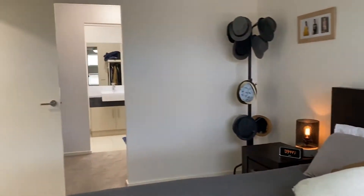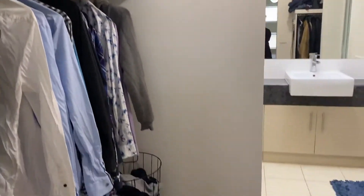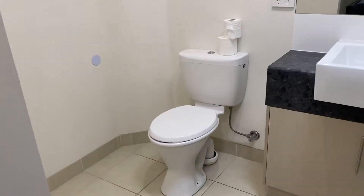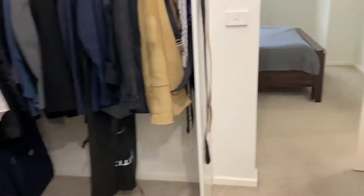Beautiful double windows here and a really good-sized room with nice carpet throughout. There are walk-in robes as well, leading through to the en-suite, which has a toilet, vanity, and a nice good-sized shower. The walk-in robe space leads through to the bedroom — so that's bedroom one with the en-suite.